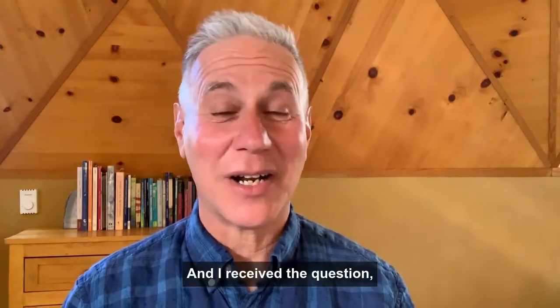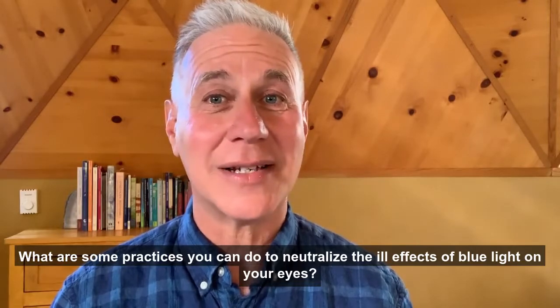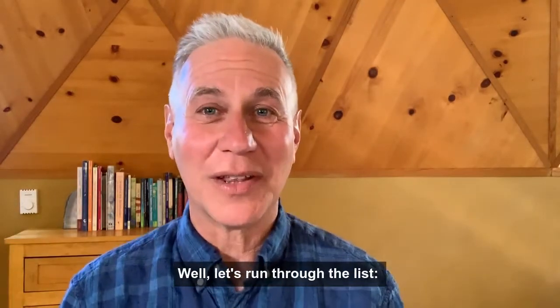Hey folks, it's Dr. Sam, and I received a question: what are some practices you can do to neutralize the ill effects of blue light on your eyes? Well, let's run through the list.